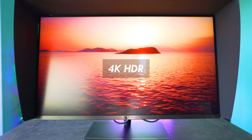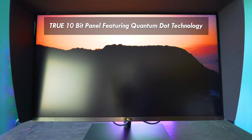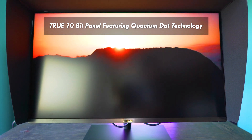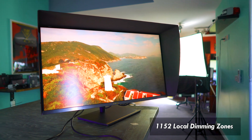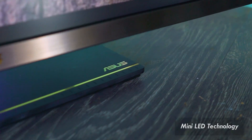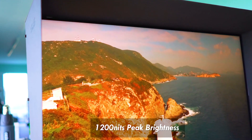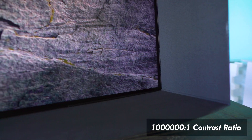Now this monitor is also 4K HDR, featuring Quantum Dot technology and a true 10-bit panel. Inside that panel there are also 1,152 individually lit zones that support local dimming and utilize mini LED technology. It's also got up to 1,200 nits of peak brightness and a 1,000,000 to 1 native contrast ratio.